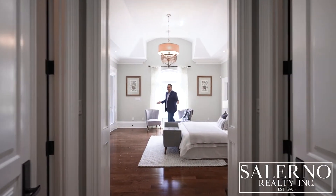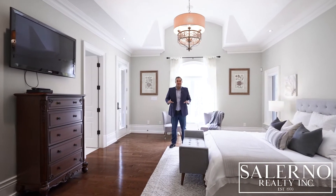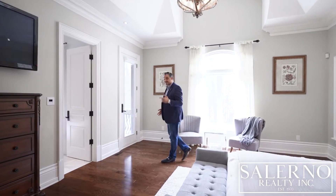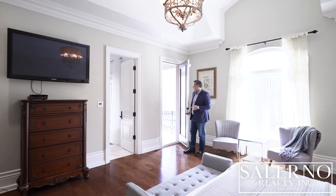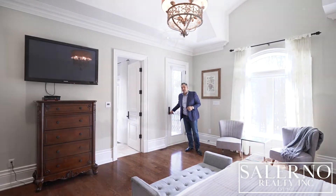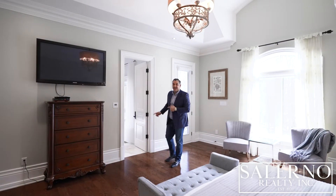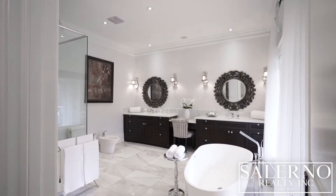Welcome to the primary suite. And as I mentioned before, this is a bungalow, so we are still on the main level of this home. Some of my favorite parts of this primary suite — you have your own private deck to overlook your ravine lot. You have about 12-foot coffered ceilings in here. And best of all, check out this luxurious six-piece ensuite featuring a freestanding tub and a frameless glass shower.